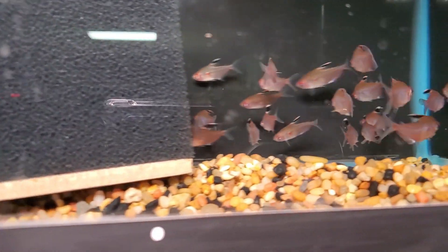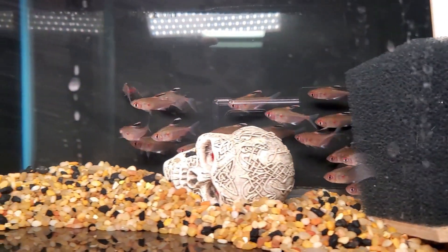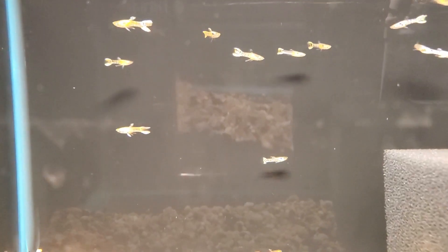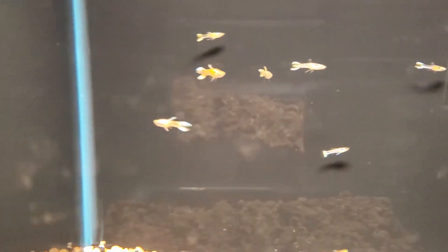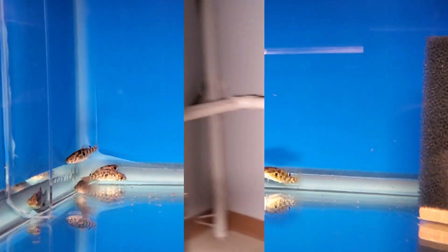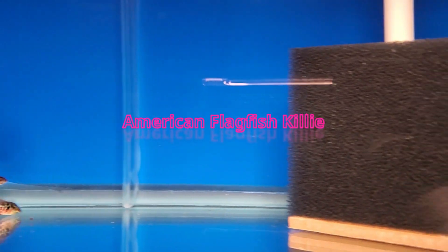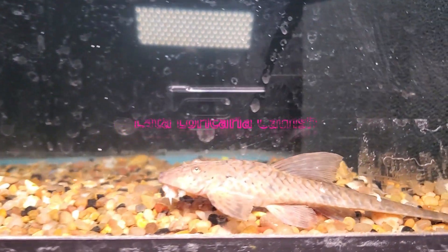Some more Project Piaba fish — these are bleeding heart tetras. Tiger endlers down here. Some flag fish — you'll notice there's no gravel in this tank, we're going to have to put some gravel in that tank. Some loricarias.